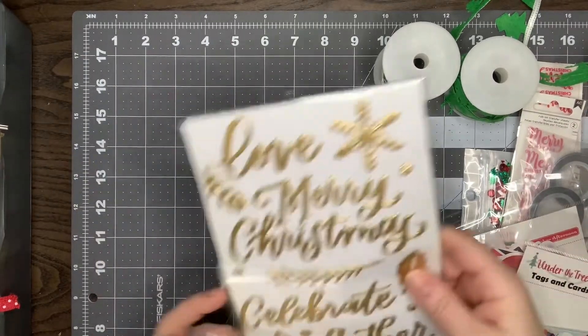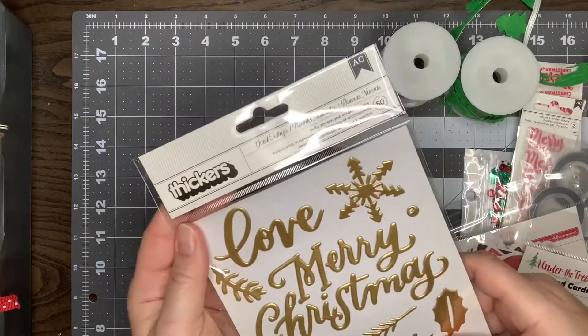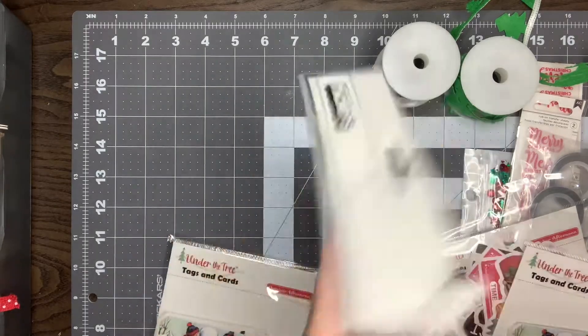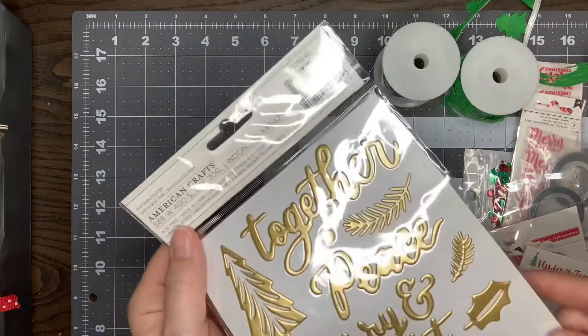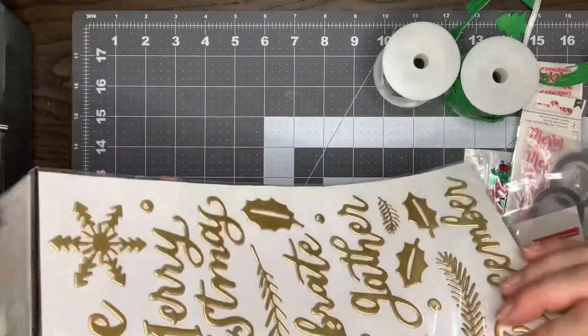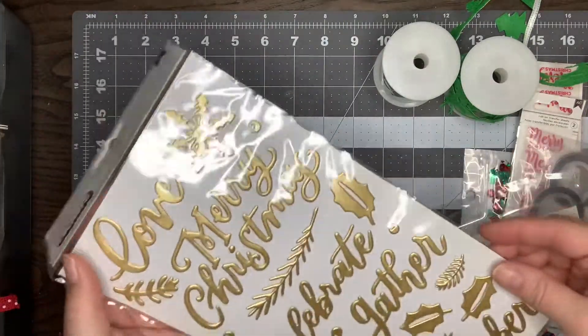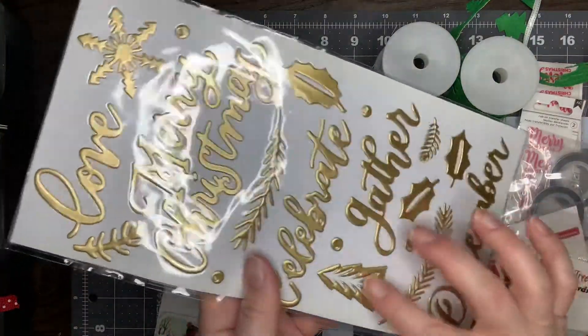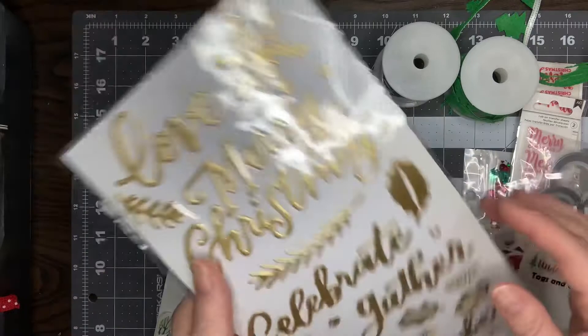The last two pieces are a set of thickers. These are 'good tidings' — it's front and back side. These are really pretty, and I've got two of those. I like how you get the bows, the Christmas trees, and the holly leaves.